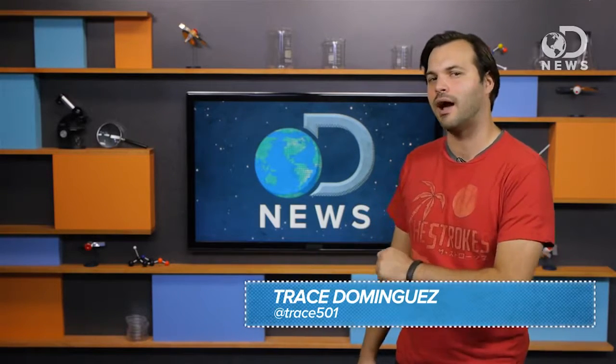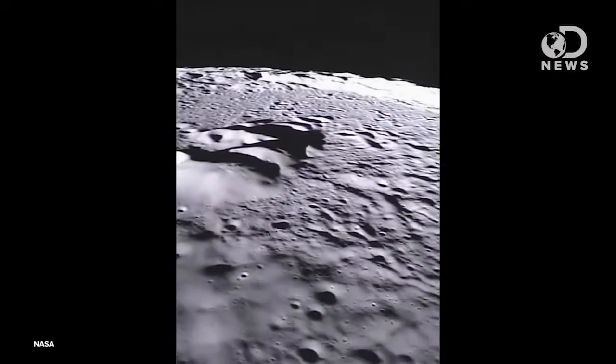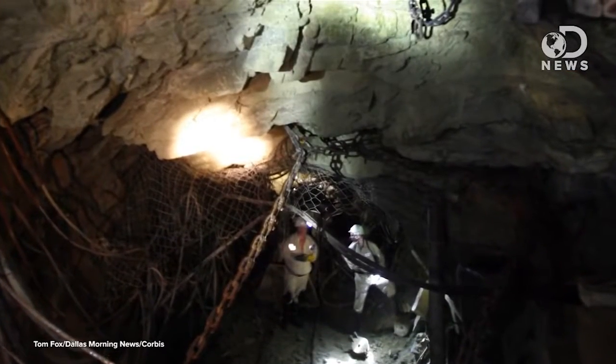If you look down right now, you'll probably see the floor. But under that floor is dirt, and way under that is bedrock. And under that? Hypothesis and theory. Seriously, we have gone to the moon, but the deepest we have ever been on our own planet is 2.4 miles into the crust at the Tautona Mine in South Africa.